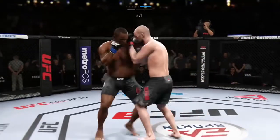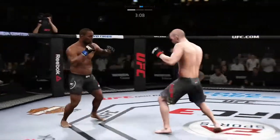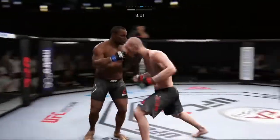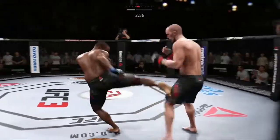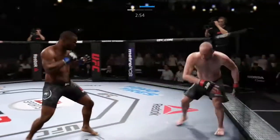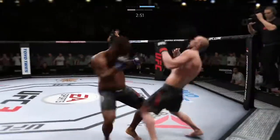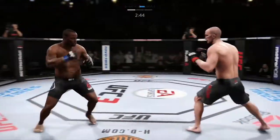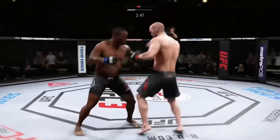He gets cracked in the head there, Joe. He continues to be vulnerable by leaning in — he's almost moving into the strike at this point in time. You've got to get that head off the center line. Left punch followed by a right. Nice one-two there by DC. He landed that punch flush.